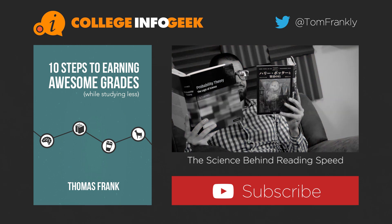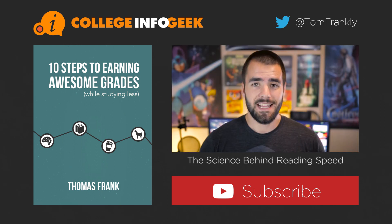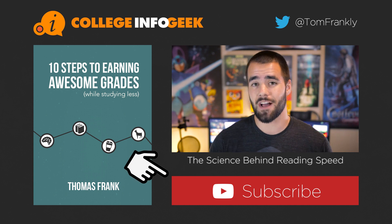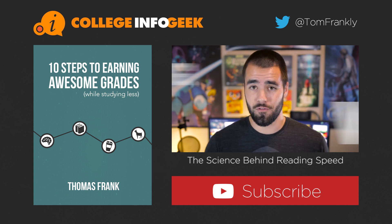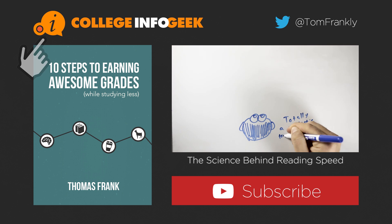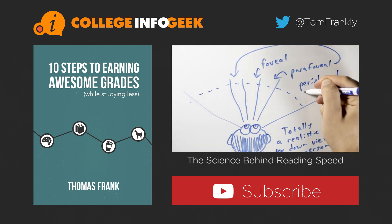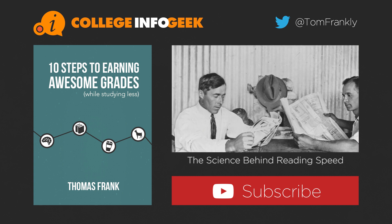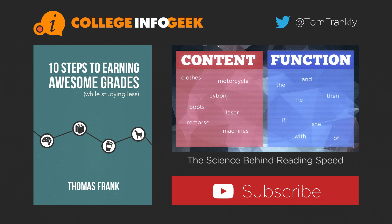Thanks so much for watching this video. If you want to get new videos every single week on being a more effective student, click the big red subscribe button. You can get a free copy of my book on earning better grades by clicking the picture of it, and if you'd like to see the companion blog post for this video with a summary and links to any of the resources I mentioned, you can click the orange logo. Last week was the first video in my series on speed reading, so if you didn't happen to see it, click the thumbnail to watch it. I'm on Twitter at TomFrankly, or you can leave a comment down below. Thanks for watching.